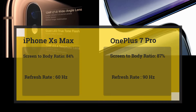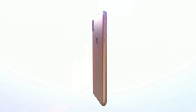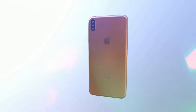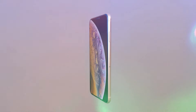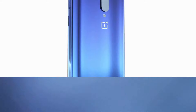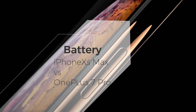The refresh rate is 60 Hz on the iPhone while it is 90 Hz on the OnePlus 7 Pro. The OnePlus 7 Pro is the first smartphone to feature an OLED screen with a 90 Hz refresh rate. The iPad Pro has a 120 Hz ProMotion display, but we still haven't seen any iPhone with 120 Hz — though it's expected in future iPhones. On comparison, OnePlus is clearly better in display, scoring one point while iPhone XS Max scores zero.